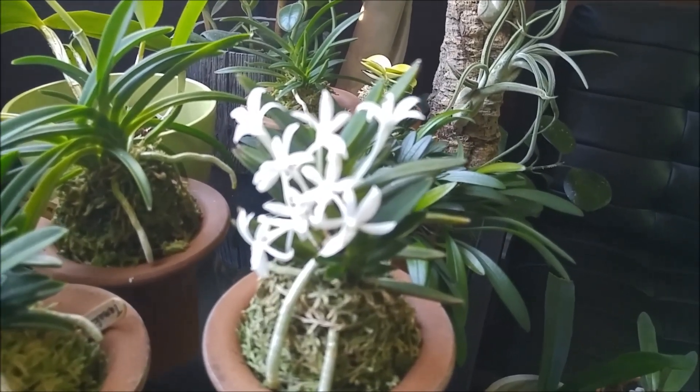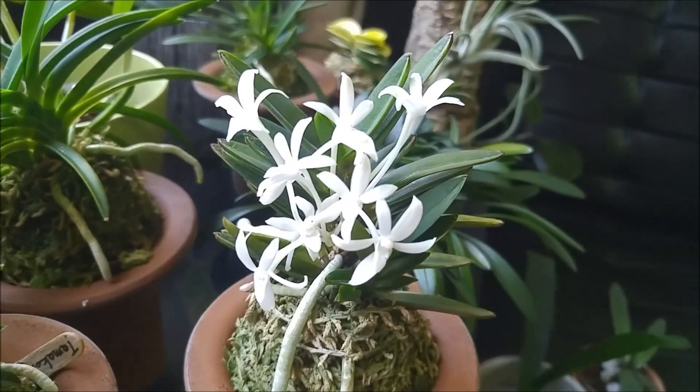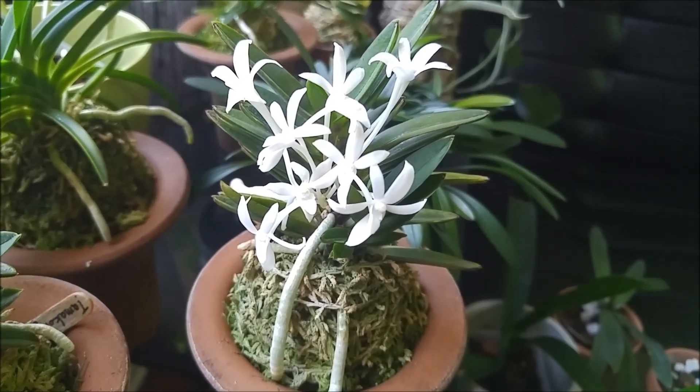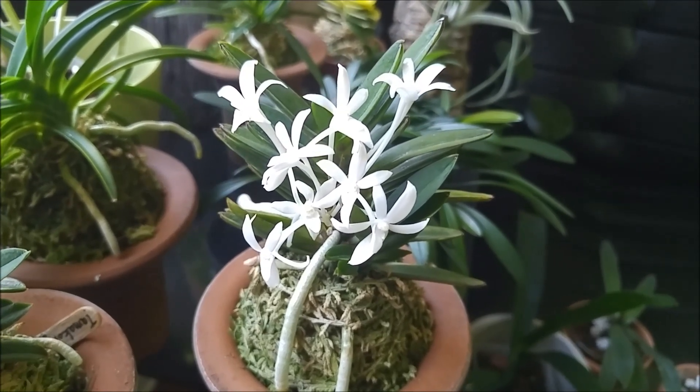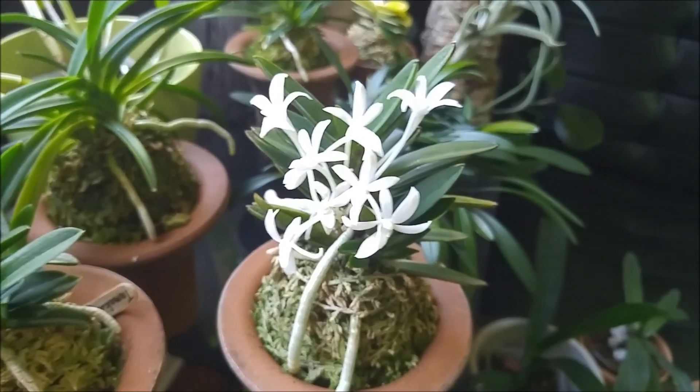And the blooms — it's hard to focus on white blooms. The blooms are different too. They're looking up, there's no long spur, see? And they're a little bit chubby, compared to, for example, the Kega.